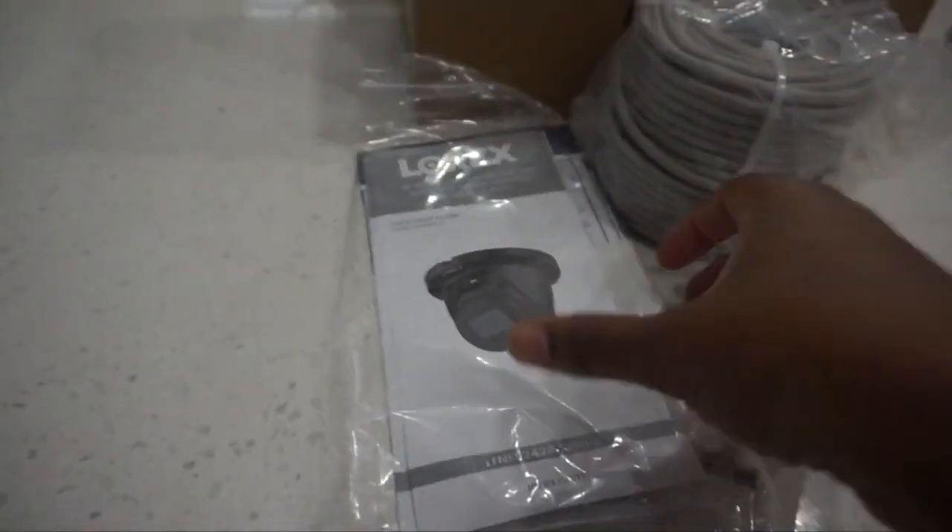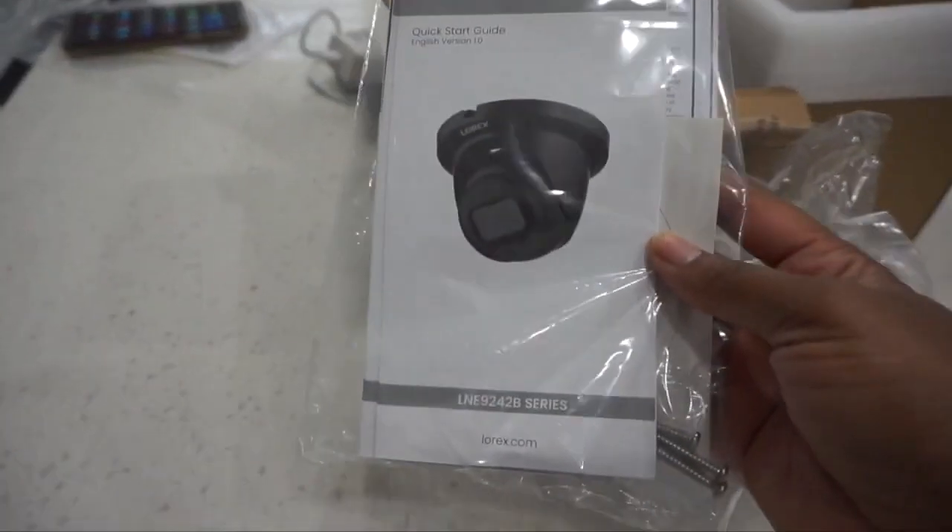Two of the cameras were longer cameras, and for the space we needed to cover, we had to switch those out. So I'm partnering with Lorex again and we are going to be installing some of their newest cameras.